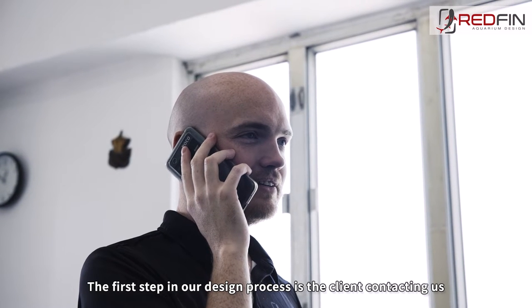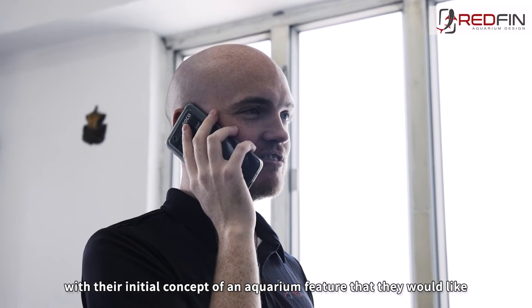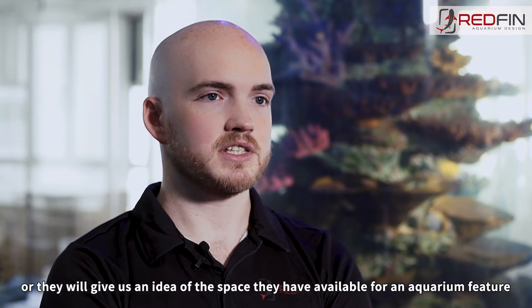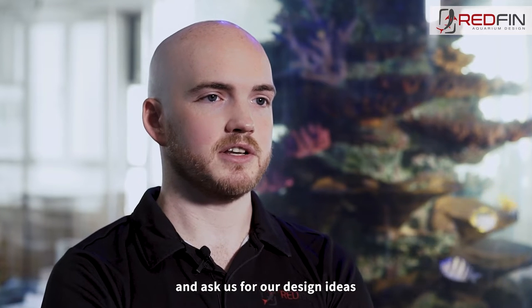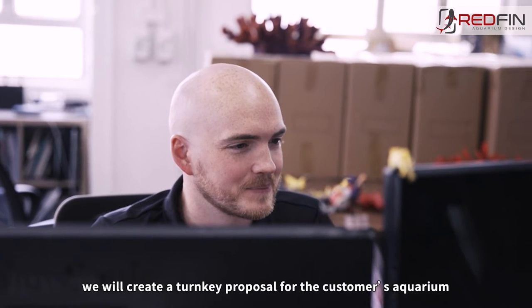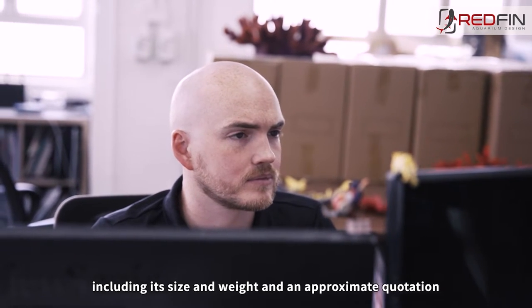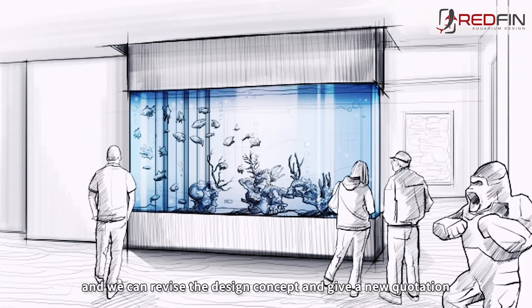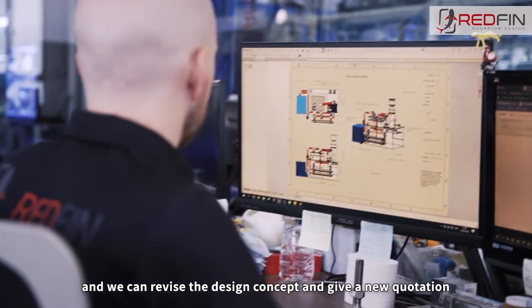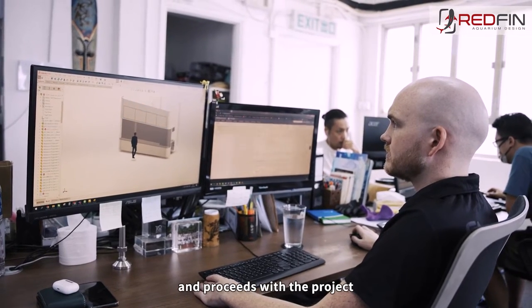The first step in our design process is the client contacting us with their initial concept of an aquarium feature that they would like, or they will give us an idea of the space that they have available for an aquarium feature and ask us for our design ideas. After this we will create a turnkey proposal for the customer's aquarium including its size and weight and an approximate quotation. The client can then choose to make any amendments and we can revise the design concept and give a new quotation.